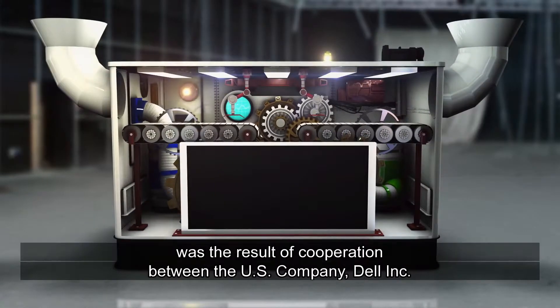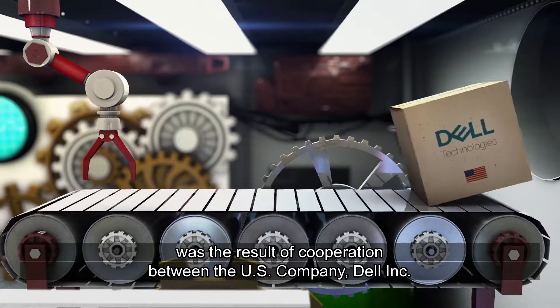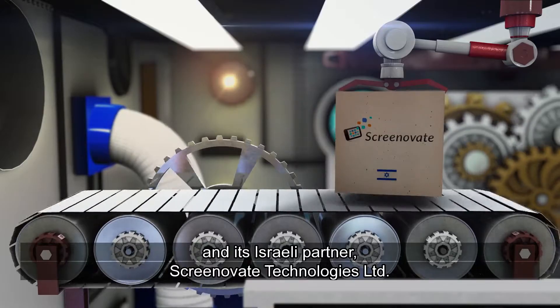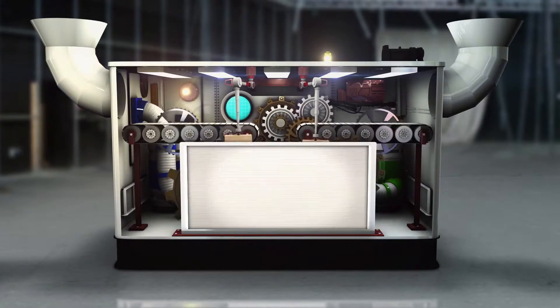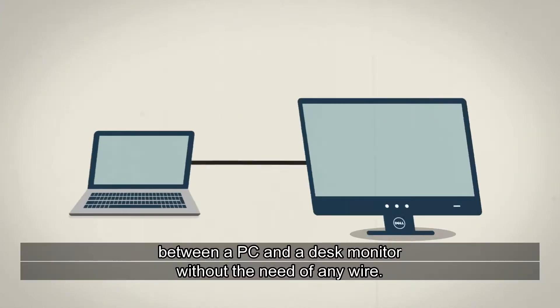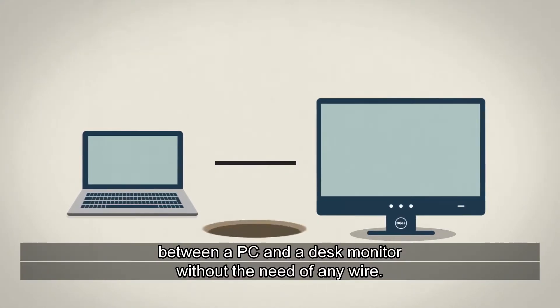The Wireless Monitors Project was the result of cooperation between the U.S. company Dell Inc. and its Israeli partner Screenovate Technologies Ltd. The project aims to allow full functionality and connection between a PC and a desk monitor without the need of any wire.